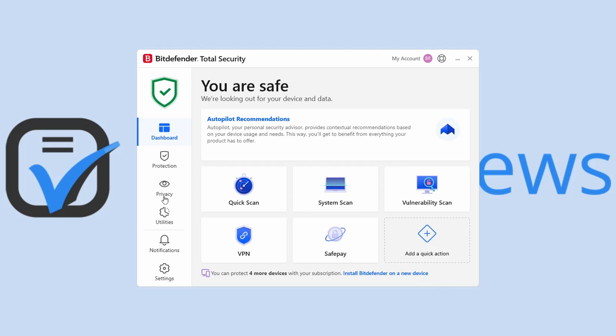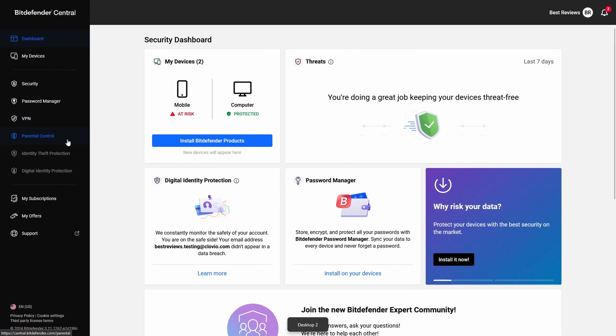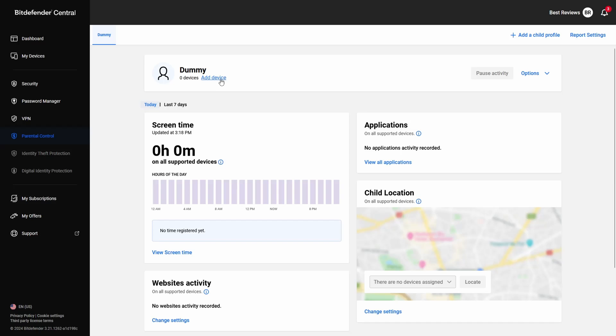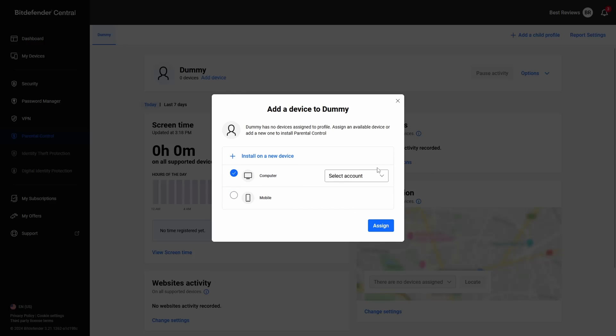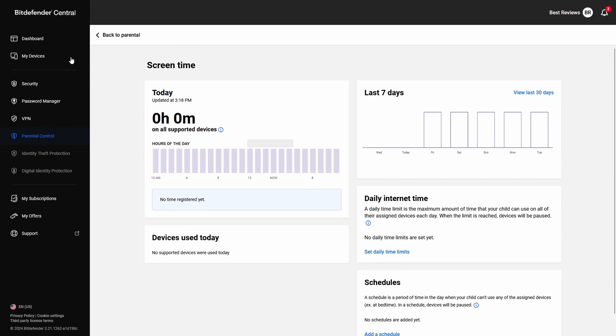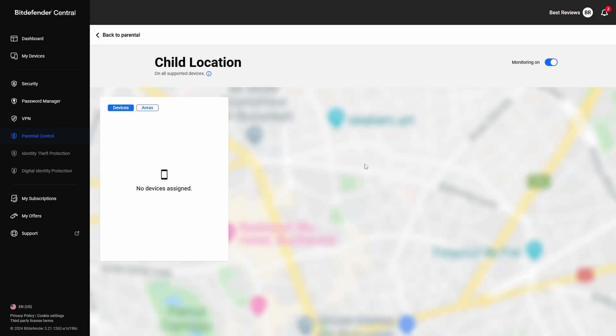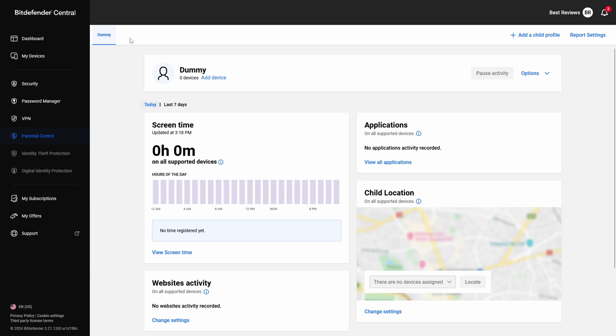In addition to blocking access to microphones and webcams, Bitdefender Total Security provides parental controls that filter and continuously monitor your child's online activity, screen time, and location. It's one of the few features fully managed through the Bitdefender Central app, which is where you can find reports and notifications on your child's online activities.